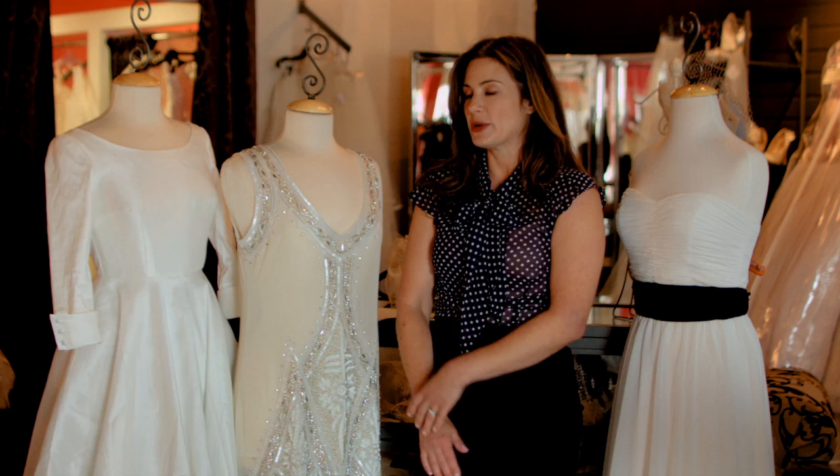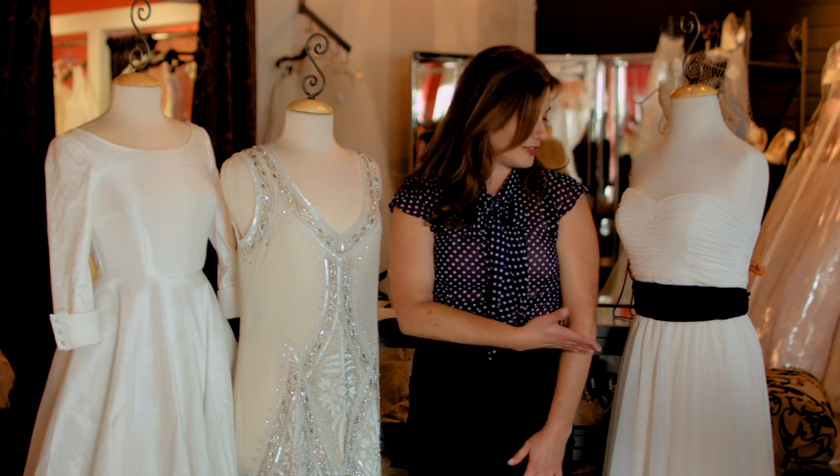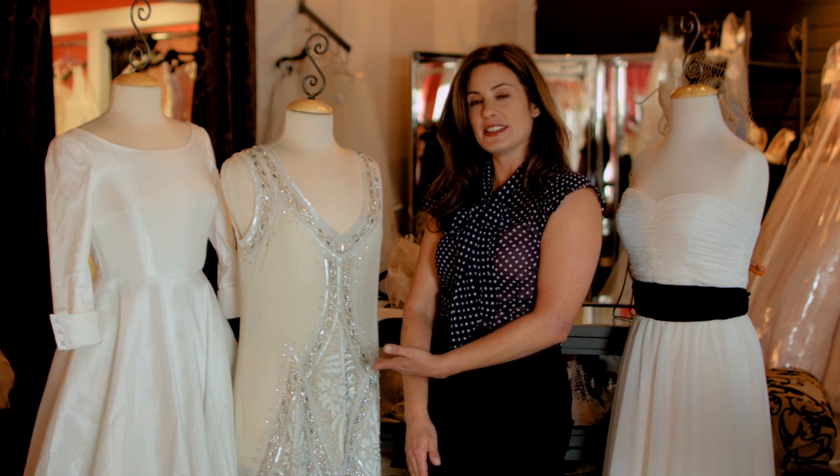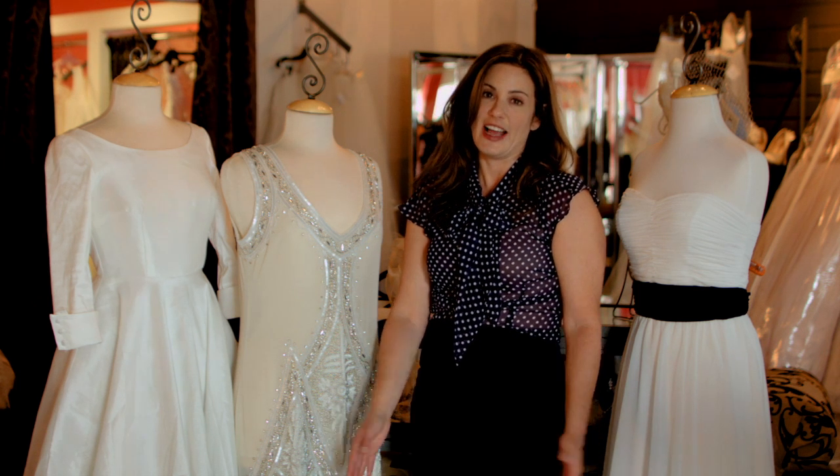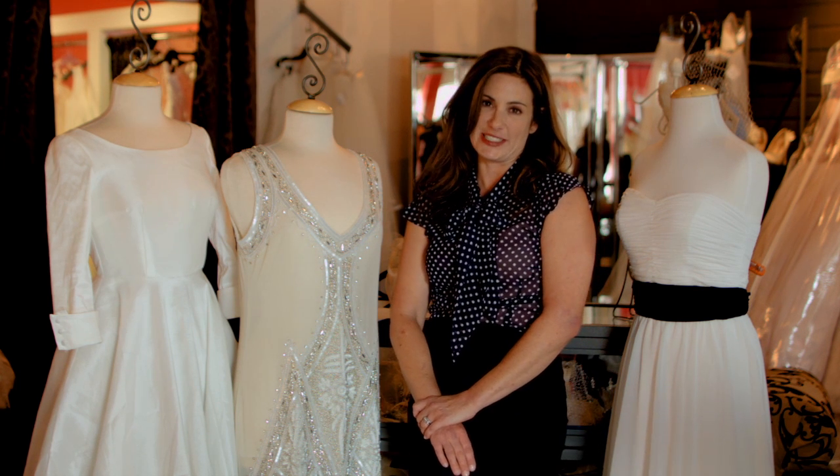So whether you want a dress that's more simplistic in style, has a pop of color, or is a throwback to the 1920s, there's lots of alternative wedding dresses to be found. I'm Robin from Unique Vintage. Thanks for watching.